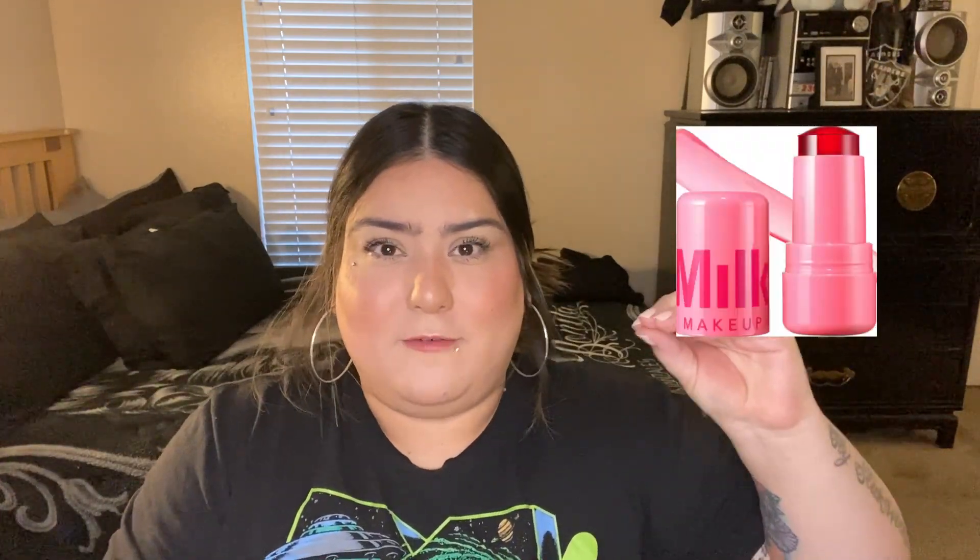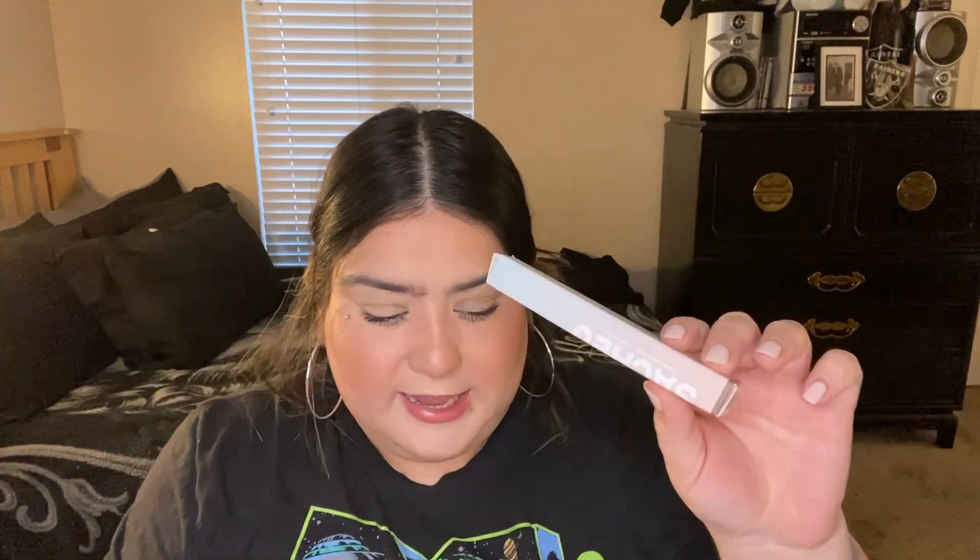I don't know what it is this year, but I've been on a lip stain kick lately. Like the Milk Makeup one that's going viral — I bought it specifically for my lips and I've been loving it. I'll put on a nude lip liner, blend it out, pat the Milk product on the inside of my lips, and then put a clear lip gloss over that. It looks so freaking beautiful. I've tried it on my cheeks too, but I love it more on my lips — just a stain with a lip gloss over it.